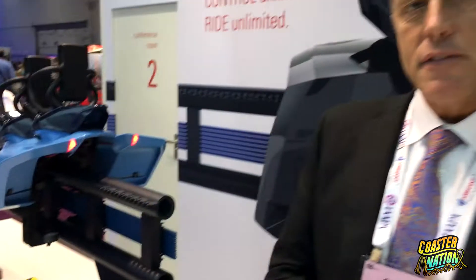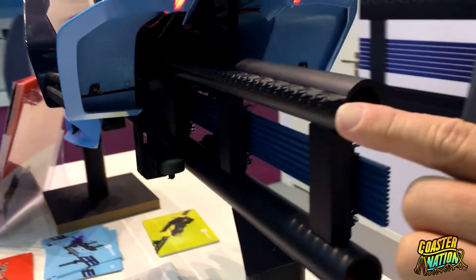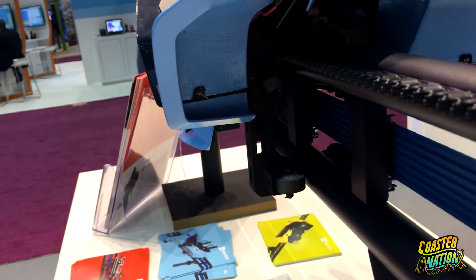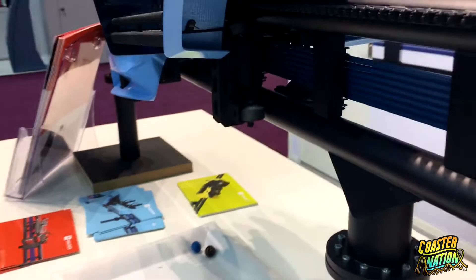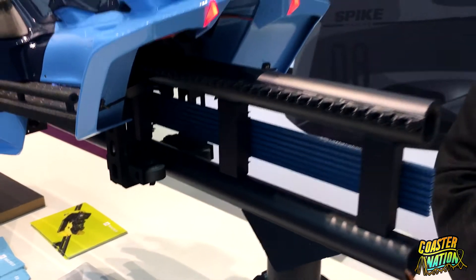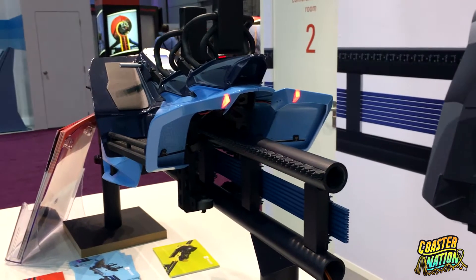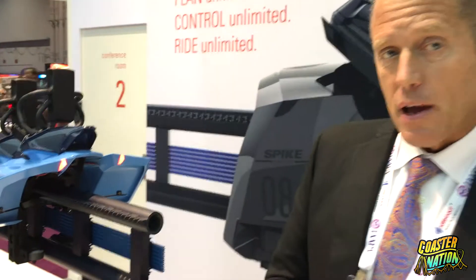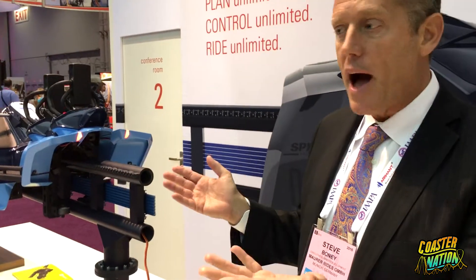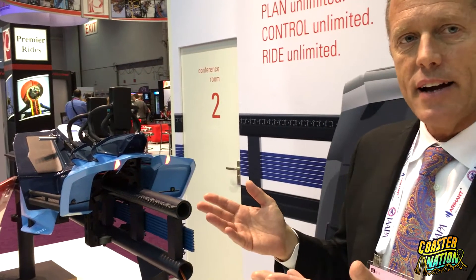The big innovation to the Spike Coaster that you won't see on any other coaster is this rack and pinion gear system. Typically a rack and pinion — for those who don't know what that is — is a gear with two components, and normally as you see in this model here it's a straight line. However, with our new patented system we're able to make a curve that's three meters horizontal and five meters vertical. That's important because it completely opens up the palette for us to renovate and redesign any kind of coaster you want.